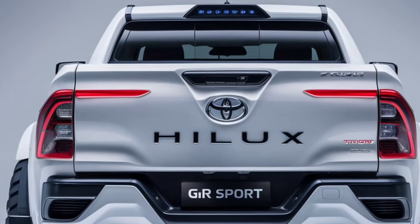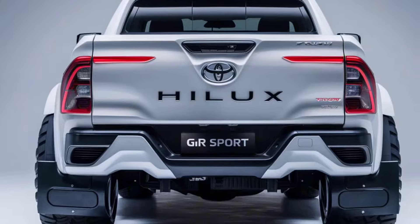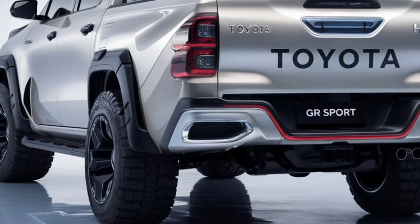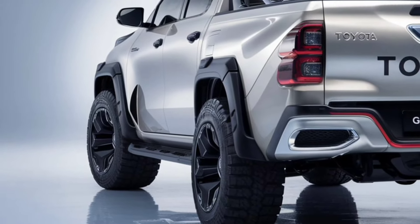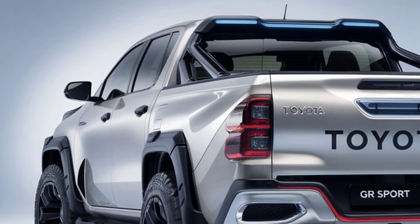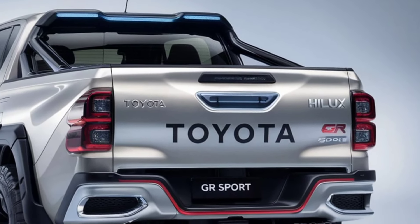Under the hood, the Hilux GR Sport is powered by a formidable 2.8-liter turbocharged diesel engine, delivering an impressive 201 horsepower and 369 ft-lbs of torque. Paired with a 6-speed automatic transmission, this powertrain ensures smooth acceleration and responsive handling.